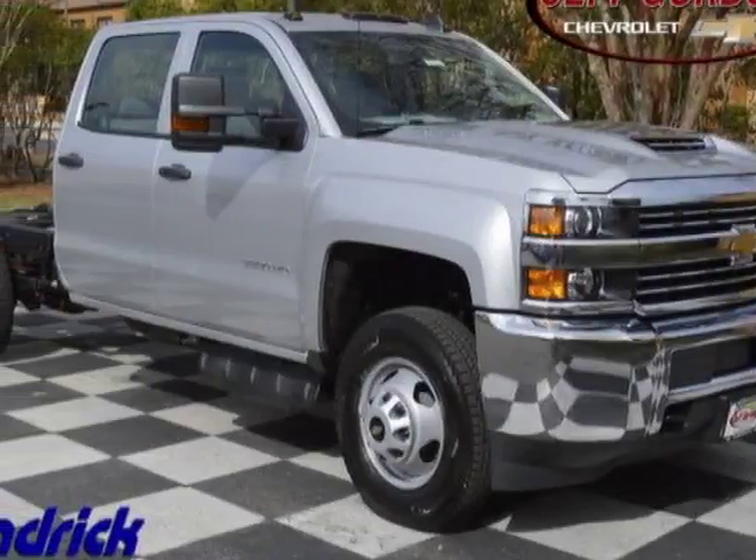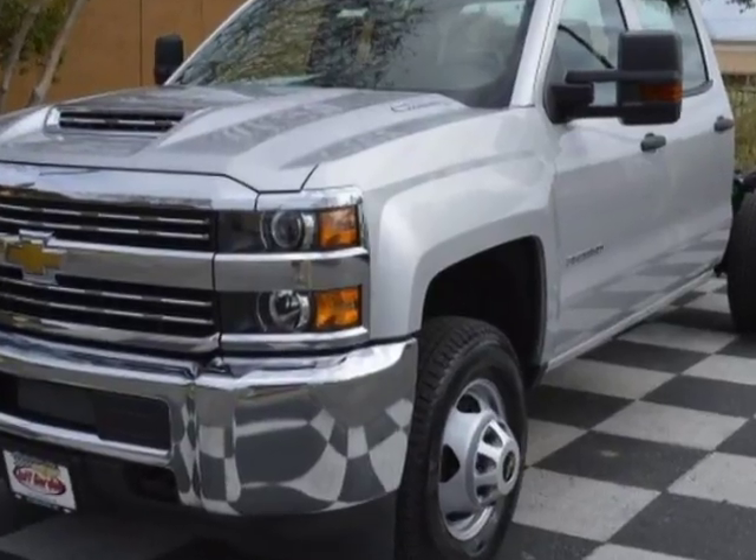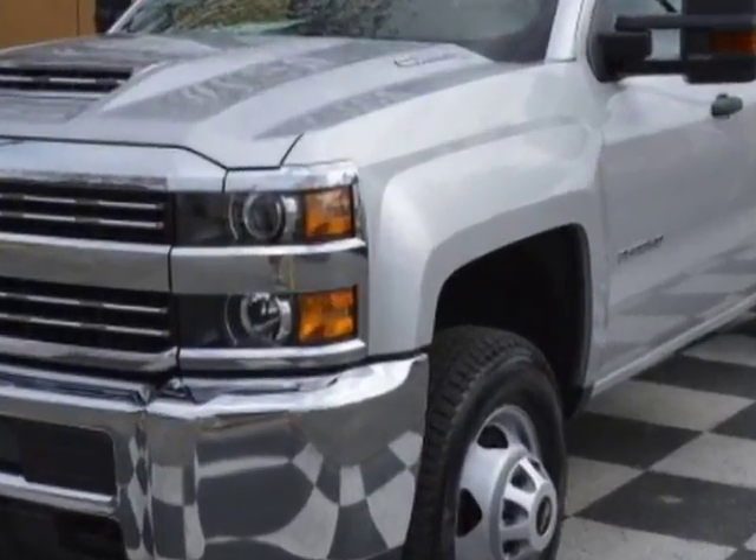Take a look at this new 2017 Chevrolet Silverado 3500 HD. For your protection, this vehicle has a full factory warranty.